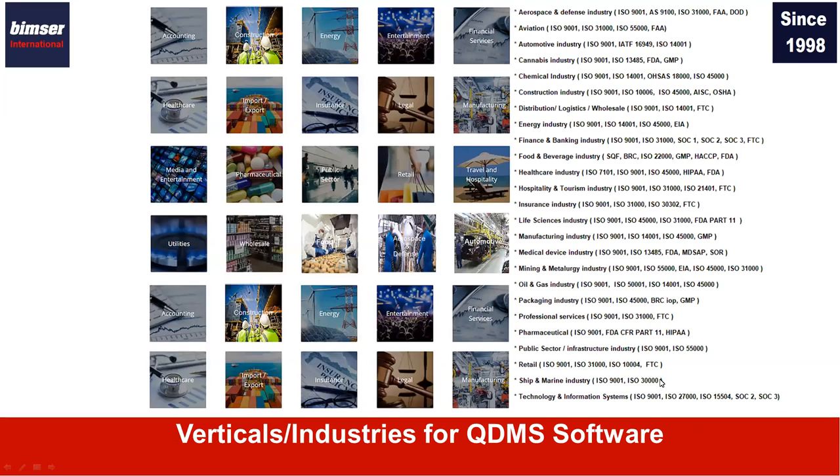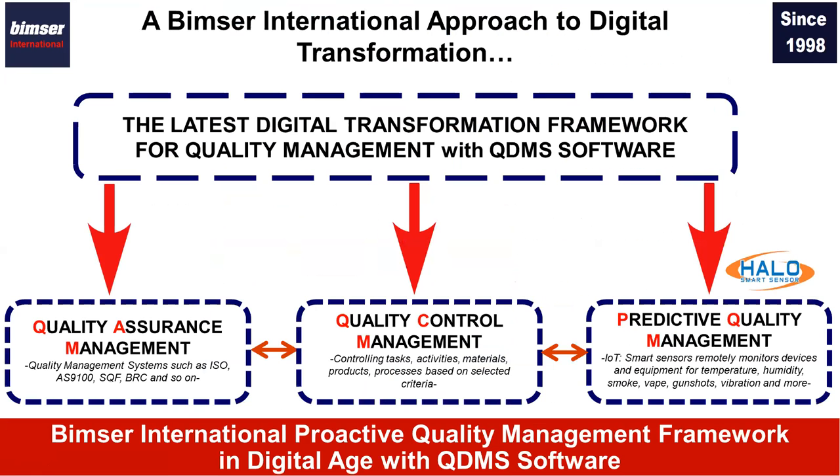QDMS is vertical-free. We've been offering and installing QDMS to many different organizations in many different industries — manufacturing, healthcare, pharmaceutical, aerospace, automotive, life sciences, chemical, insurance, and food and beverage are some of them. That's a pretty long list, and we have experience in many different industries to help organizations comply with quality and regulatory requirements.